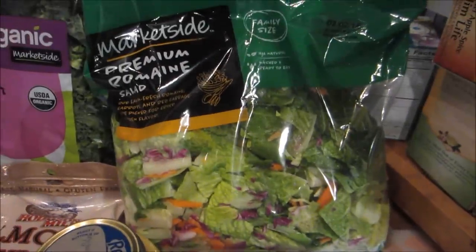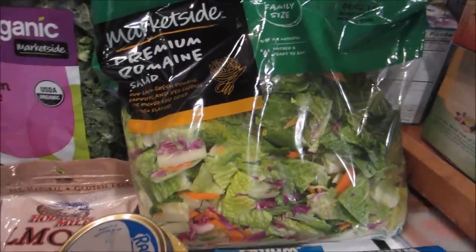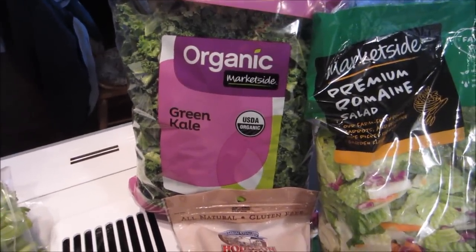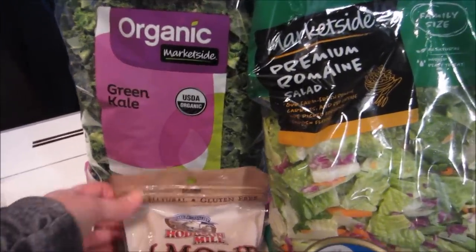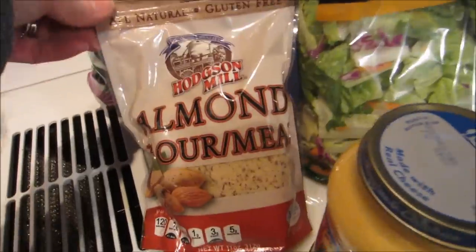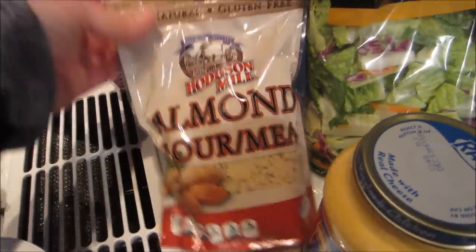I got another bag of premium romaine salad mix, a bag of organic green kale. I got the kale because I'm going to be making a vegetable soup, and I don't particularly care for cooked cabbage, so I thought kale might be a nice alternative.